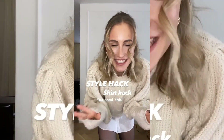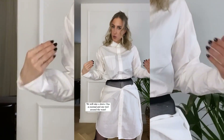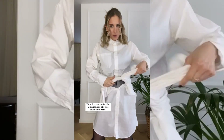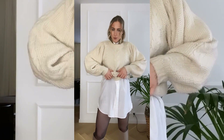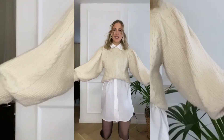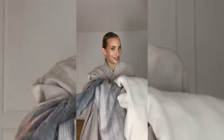We've all seen this shirt hack where you put the shirt here to get it longer — but this one is too short. Let's try another way: take two shirts, wear one normally, and tie the other around your waist with the arms tucked around. Then put your sweater on top — and voilà, so cute and definitely longer!